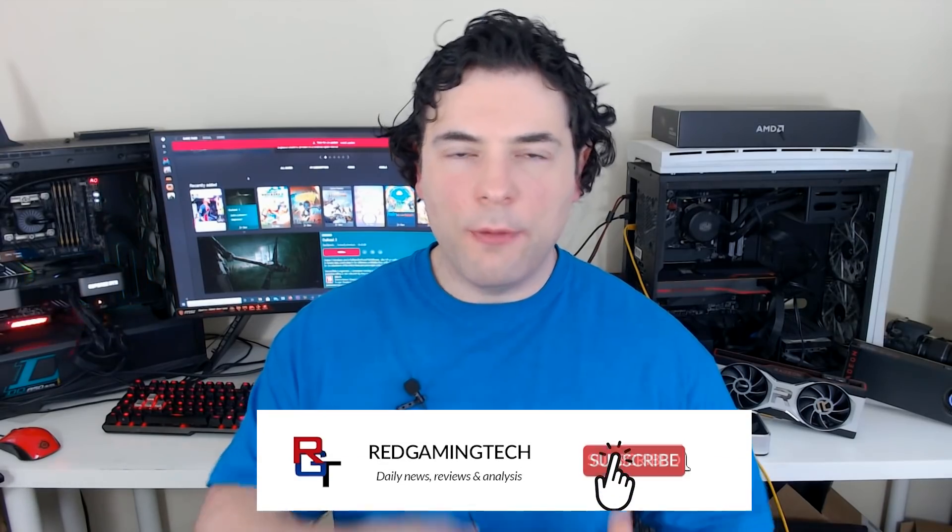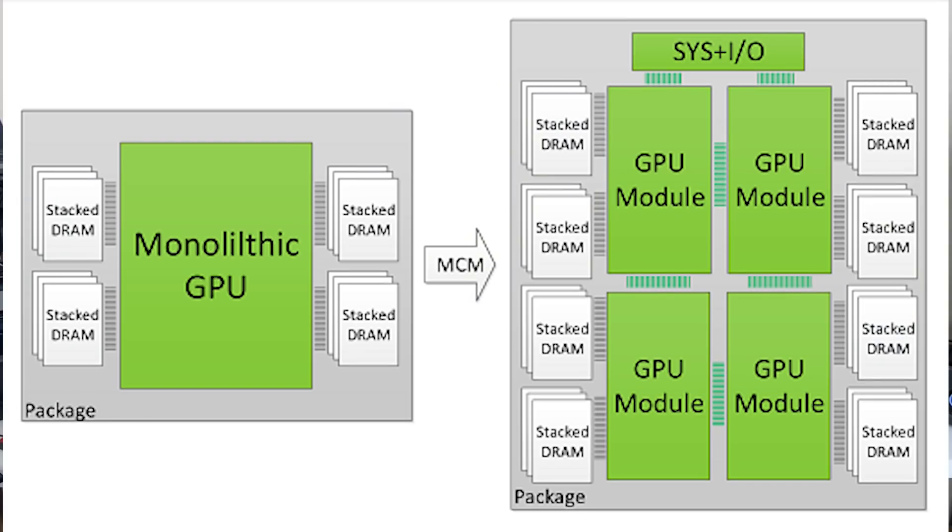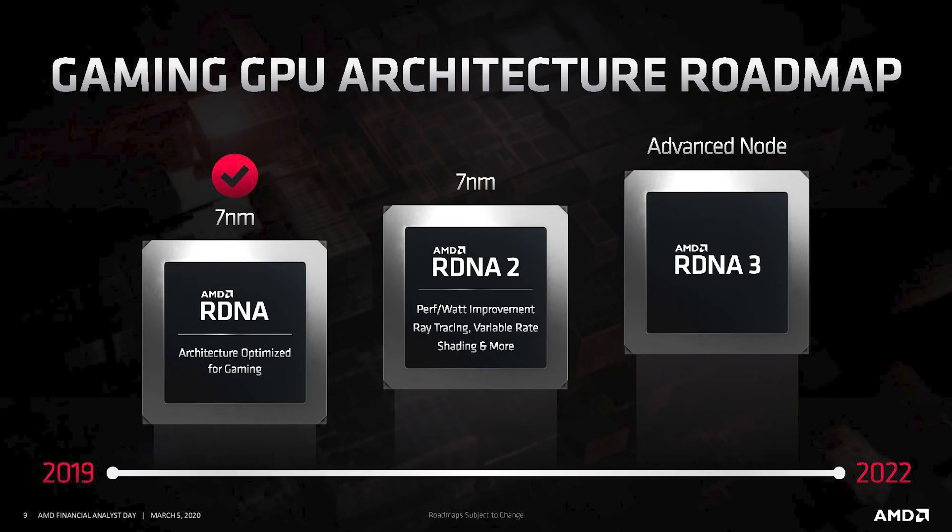Hopper will follow Lovelace, and Lovelace will be the final monolithic architecture from NVIDIA. They will then be switching to Hopper, which will be a chiplet design. It will be interesting to see how NVIDIA can fare in the short term against RDNA 3, given that RDNA 3 will be chiplet-based — they're basically fighting a chiplet-based architecture with a monolithic die. Getting on to the Hopper side of the equation, it seems we're going to be looking at two chiplets for the highest end SKU.